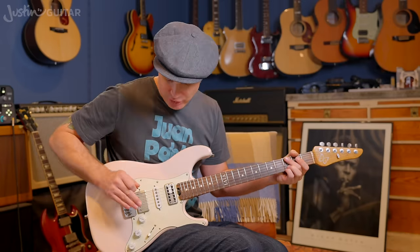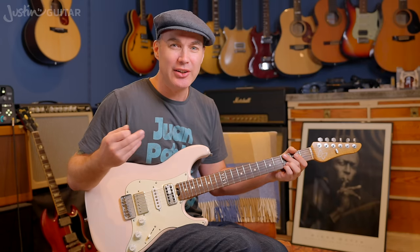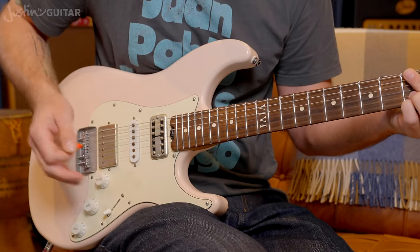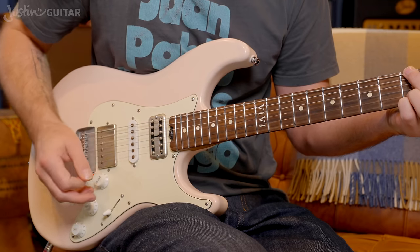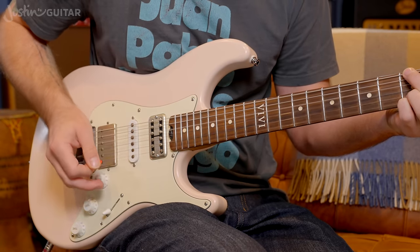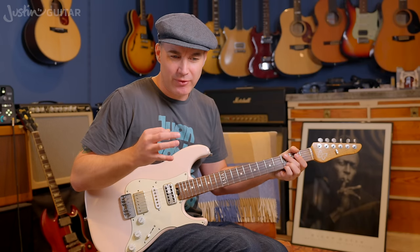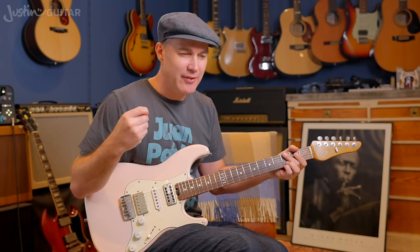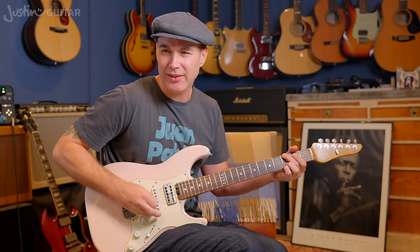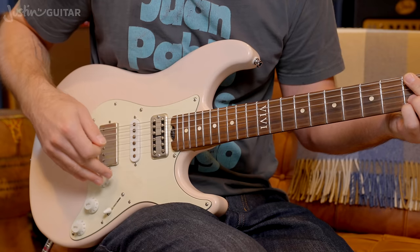That leads nicely onto the importance of the volume control. When you've got any sort of distortion going on and you back the volume off, it cleans up the sound. A really nice thing is to feel where you've got distortion — say the humbucker at volume 10 — and then go down to about volume 4. You can hear that the amount of volume you're sending to the amplifier changes how it reacts. Very often, if you've got a bit too much gain, you don't need to run to the amplifier — just turn your volume down a bit.